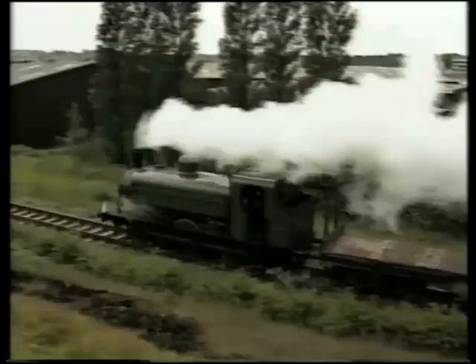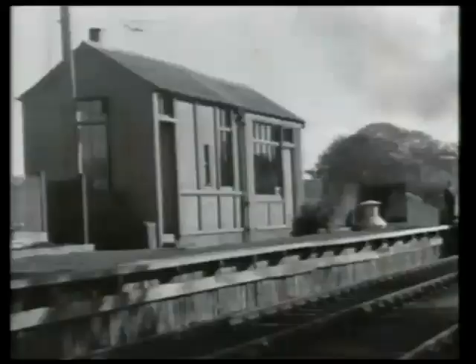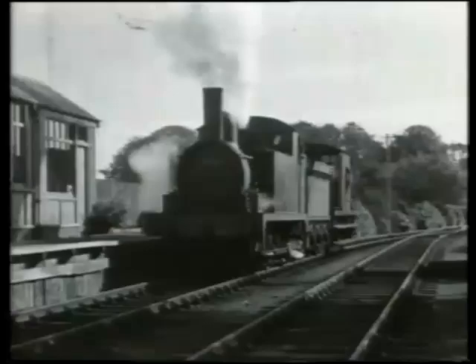A rather oddball 0-6-0 tank follows. This is a Great Eastern J69 engine, built for the intensive commuter traffic in East London. The LNER transferred it to the border country and fitted it with a tender, this becoming the only tender tank engine type in British Railways stock. To complete the transformation, it became a freight engine.